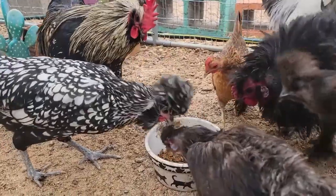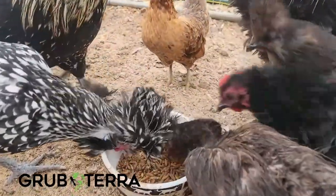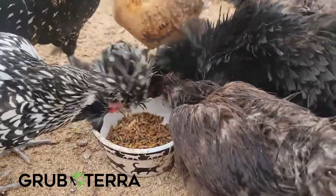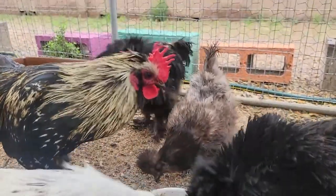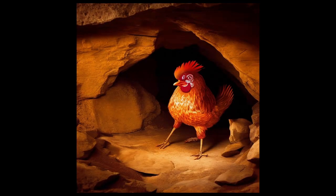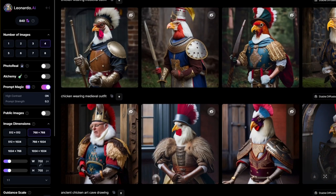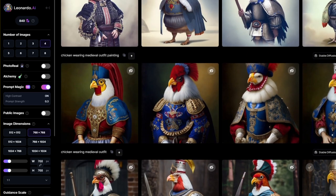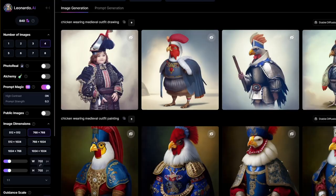If you're wondering what you should feed these guys, I'd highly encourage you to try Grub Terra soldier fly larvae — mine love this stuff. Use code Mopufels for 10% off, link in the description. Polish chickens have a long and storied history, with some records showing they've been around for centuries. They've been depicted in paintings that date way back to the 1600s, and that's about all we know. Big shout out to Leonardo AI for providing these wonderful images.